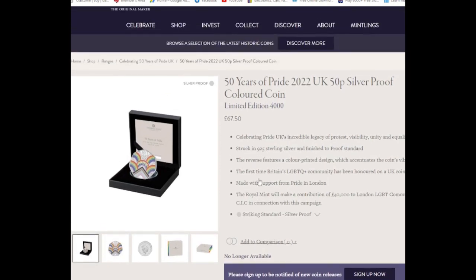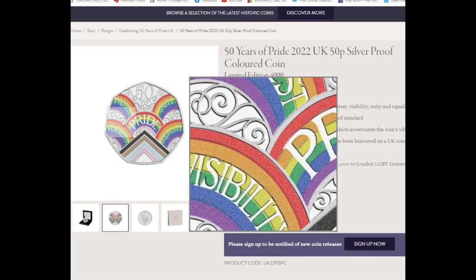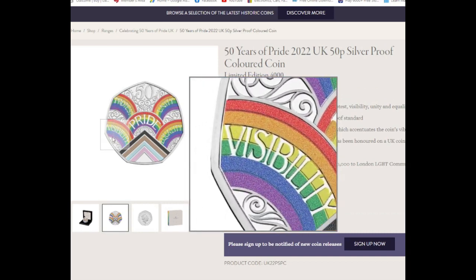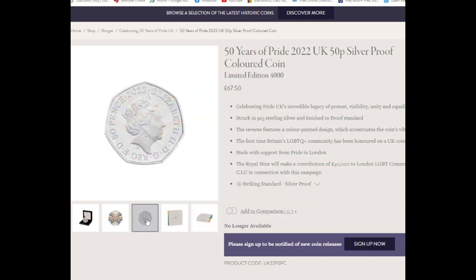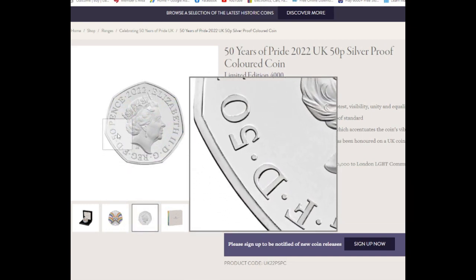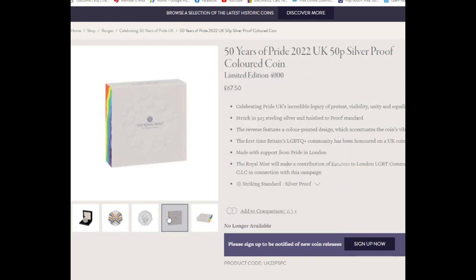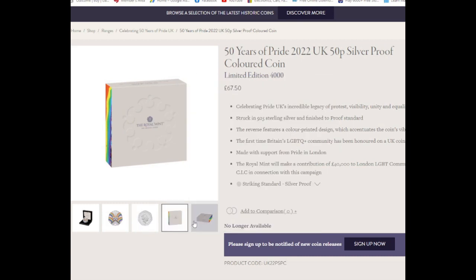I contacted the Royal Mint yesterday after I made the video, to chase them up and hopefully get some kind of answer as to why the coin is taking so long. It's obviously a concern when anything like this happens, especially with a limited edition coin, because I've had it happen before where I've ordered a coin, it's been allocated to you, you've paid for it, and then it turns out they've oversold and you're not going to be getting one.